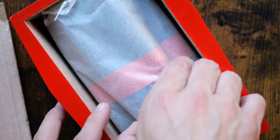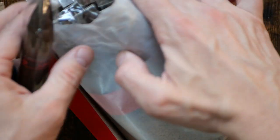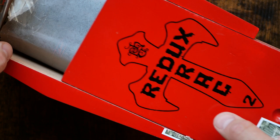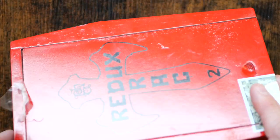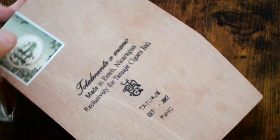It follows up the Frank Redux 1, which we had last year — one signifying that was the original monster release, two being that the Drac was the second monster release. Just like its original form factor, it is 6¾ by 52 ring gauge, in the shape of a spear that you would impale a vampire with.